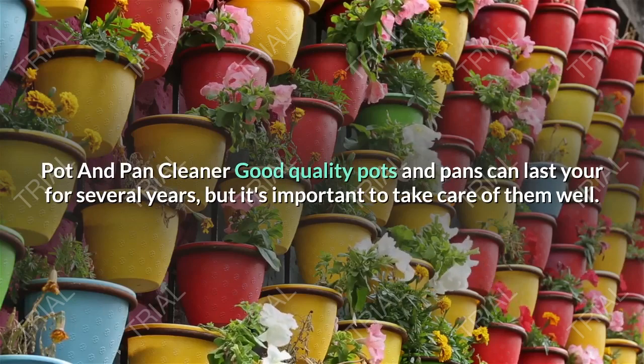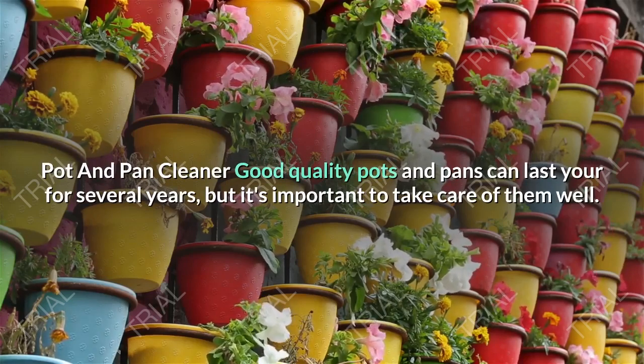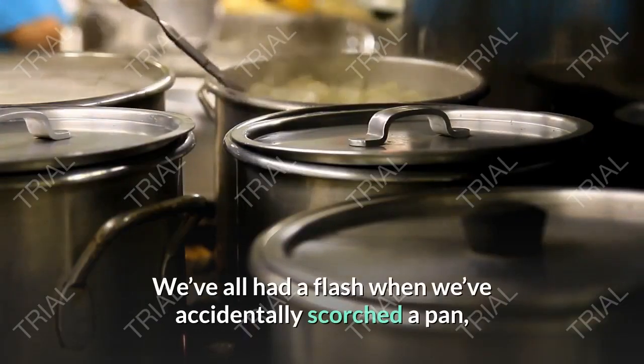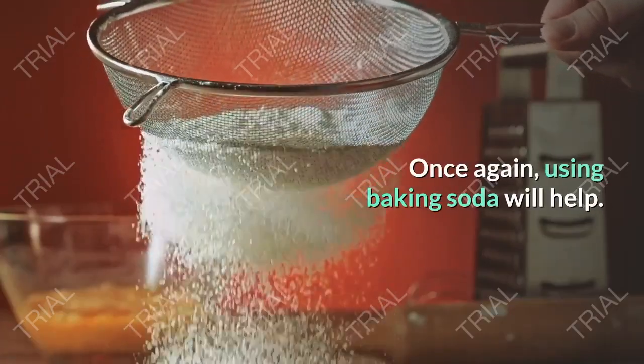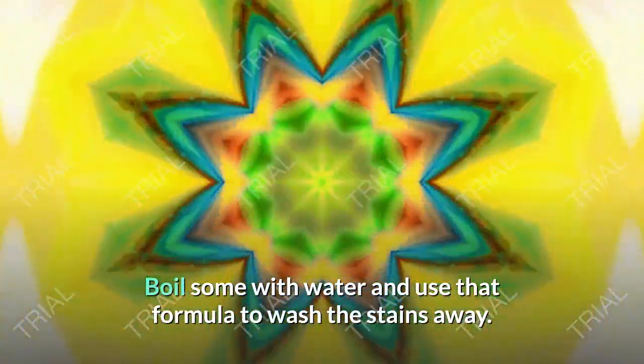Pot and Pan Cleaner. Good quality pots and pans can last you for many years, but it's important to take care of them well. We've all had a moment when we've accidentally scorched a pan, leaving black marks that appear impossible to get rid of. Once again, using baking soda will help. Boil some with water and use that solution to wash the stains away.